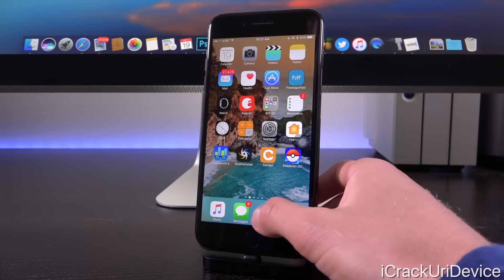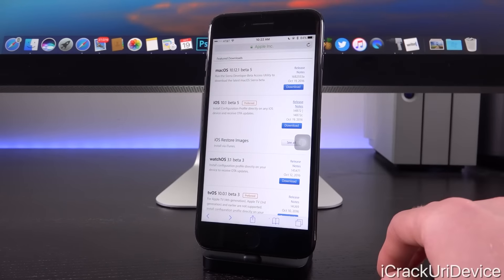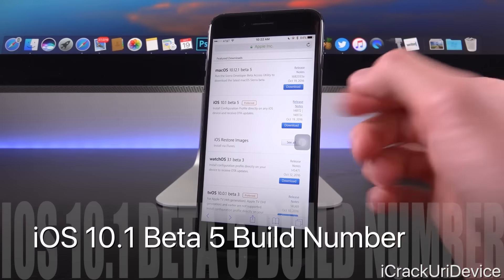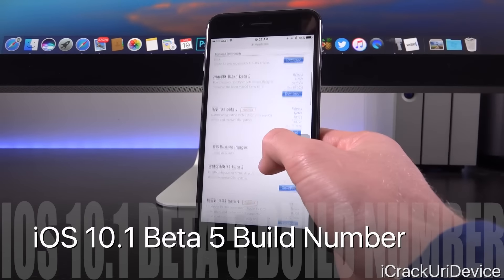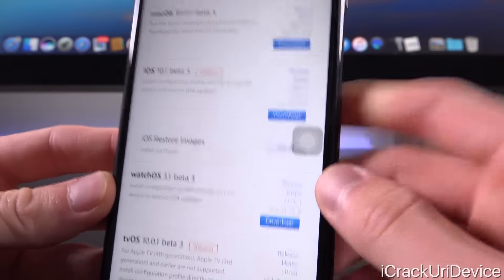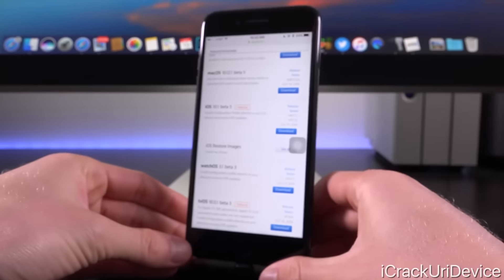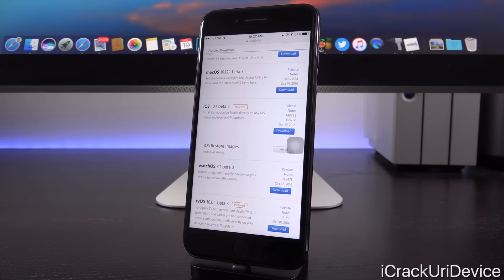Let's open up Safari here and switch on over to Apple's developer portal, which is exclusive to registered developers. Scrolling down under the featured downloads, you'll notice we now have iOS 10.1 beta 5. Right beneath the latest build number, you can see it was posted today's date — October 19th, 2016.